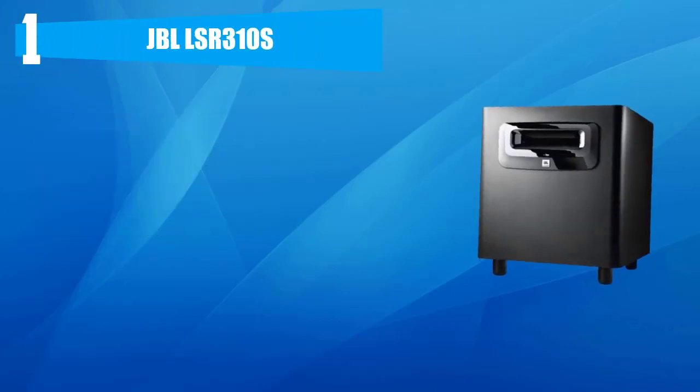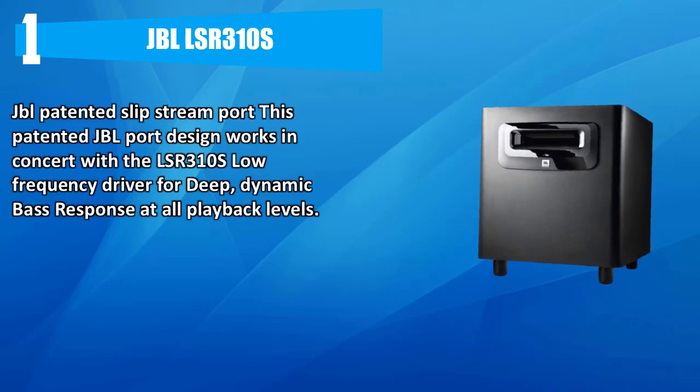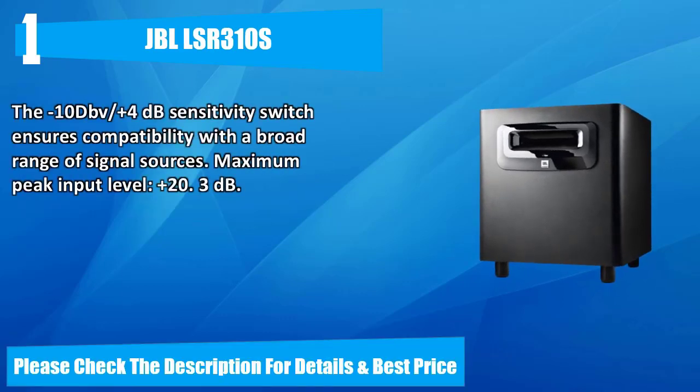Number one: JBL LSR 310S. JBL's patented SlipStream port design works in concert with the LSR 310S low frequency driver for deep, dynamic bass response at all playback levels. The -10 dB V / +4 dB sensitivity switch ensures compatibility with a broad range of signal sources. Maximum peak input level is plus 23 dB. Please check the description for details and best price.